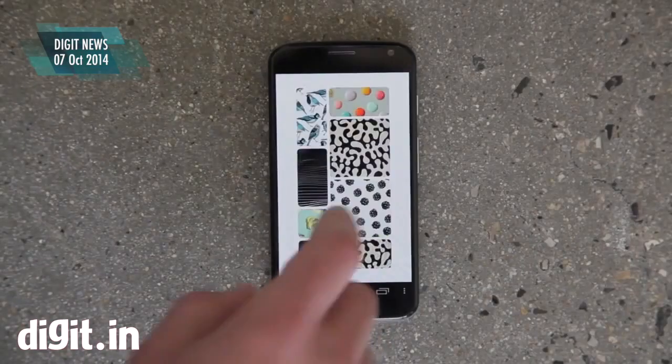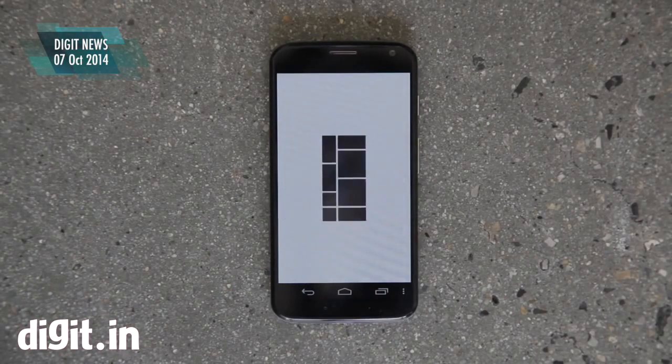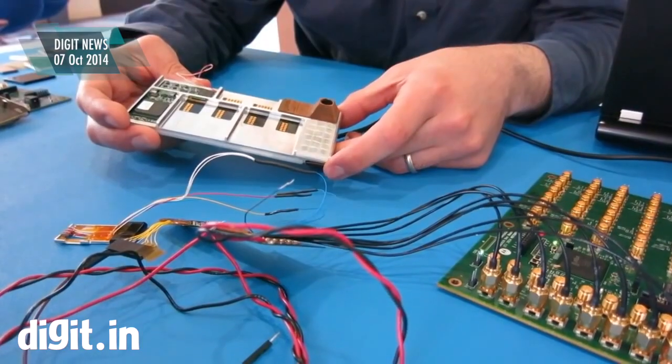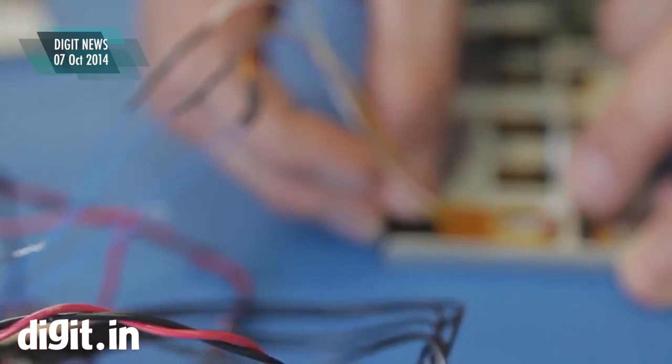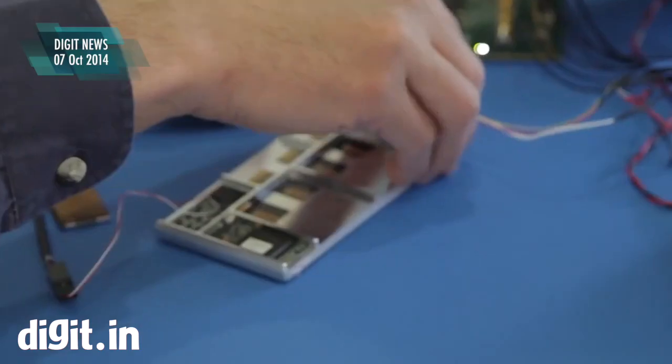According to recent reports, Google X is working on a completely new form of display technology. This includes displays that come in different shapes and sizes and fit together like pieces of a jigsaw puzzle to form one large display. The report was first published by the Wall Street Journal.